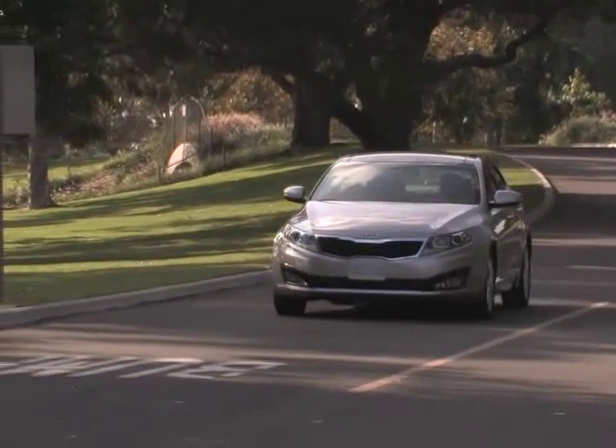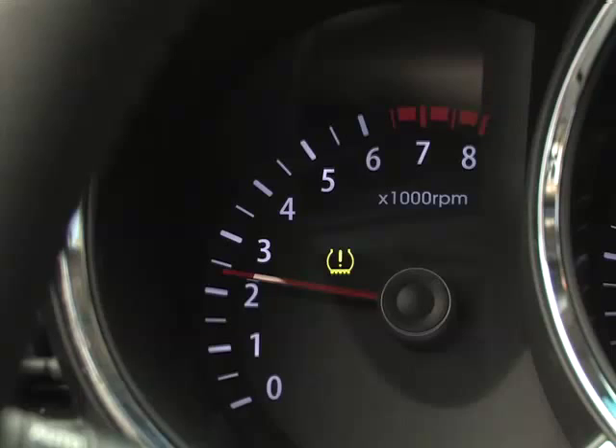If you're driving down the road and you see this warning light in the instrument cluster, it means the system has detected low tire pressure in one or more of the tires. The tire may have become quickly flat or is just low on air, but now that you know, you can pull over to inspect the tire.